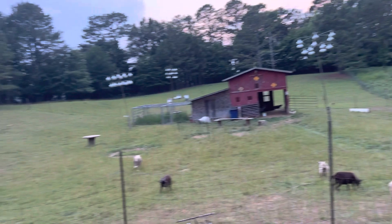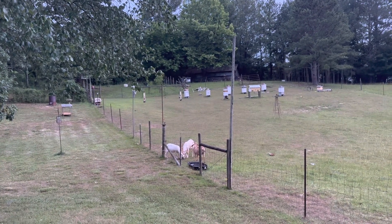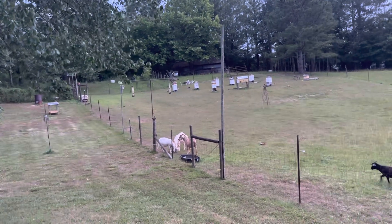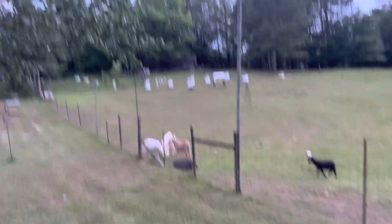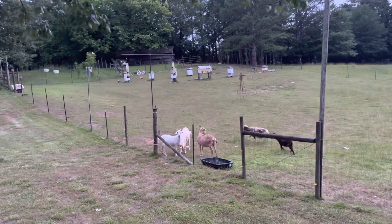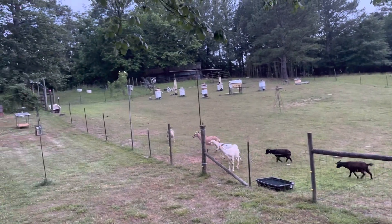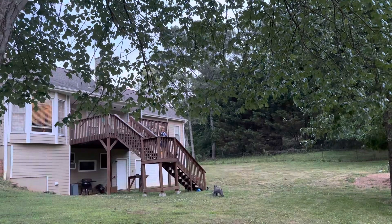You got the goats out here. I poured out some stale potato chips, and those three down there are apparently very fond of stale potato chips — they've run everybody else off. Looks like they're licking the ground down there. Oh, and they see mom coming so they think more food's coming.